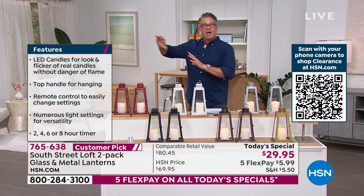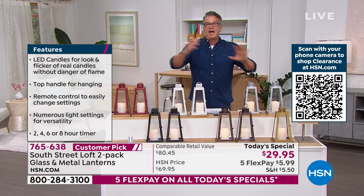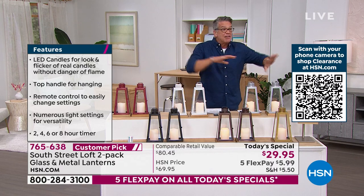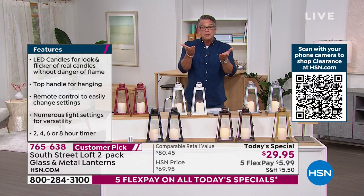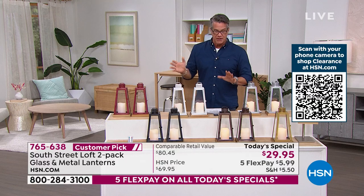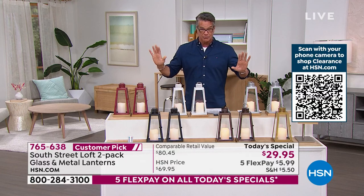Whether you are beautifying your living room, your bedroom, your bathroom — bring them outside on a beautiful evening and have beautiful outdoor candlelight. They are gorgeous. You can use them tabletop. You can hang them. There are so many wonderful things about this, but I have to get into colors right away.